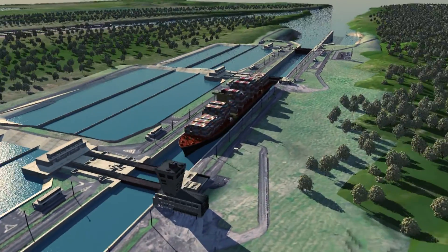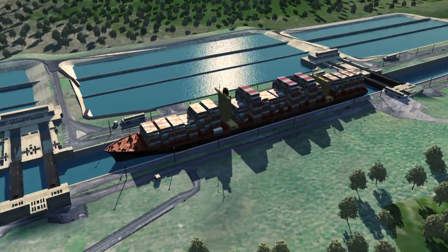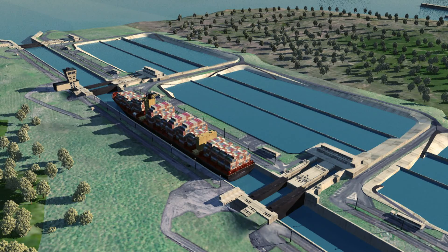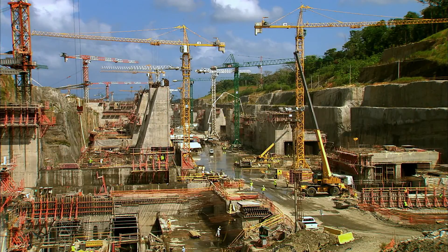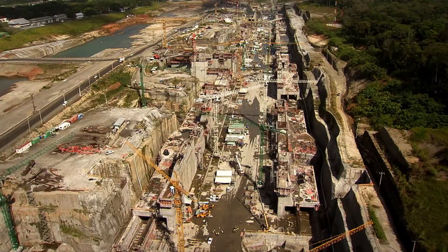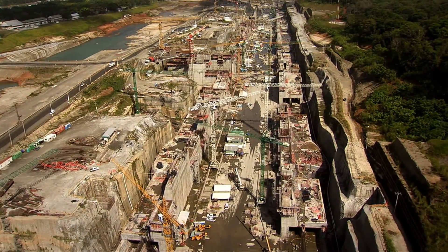The third set of locks project consists of two new lock complexes, with chambers large enough to accommodate post-Panamax ships. Contractor Grupo Unidos por el Canal executes the design and build contract they won by public tender in 2009.